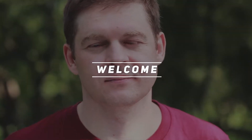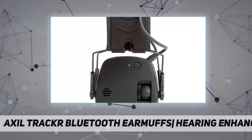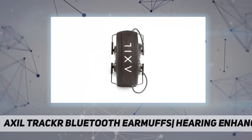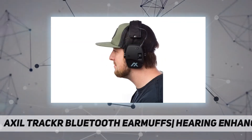Hey, welcome back to my channel. Axle Tracker Bluetooth Earmuffs — hearing enhancement included with purchase. Features include an audio input jack, external battery door, and 2 triple-A batteries.